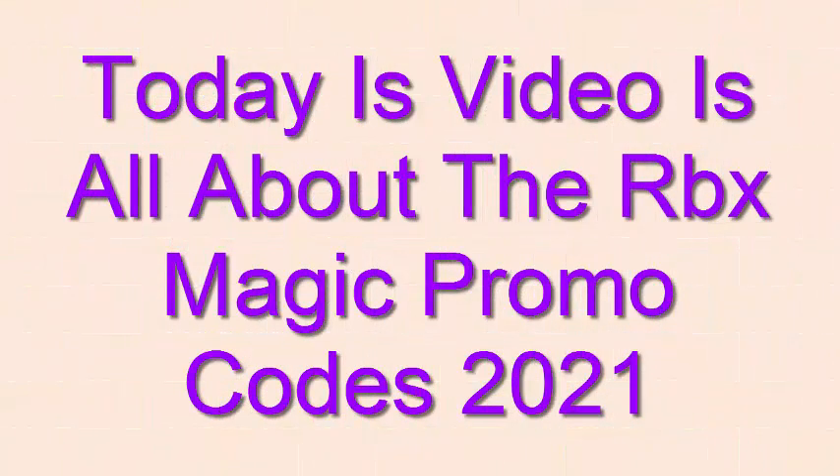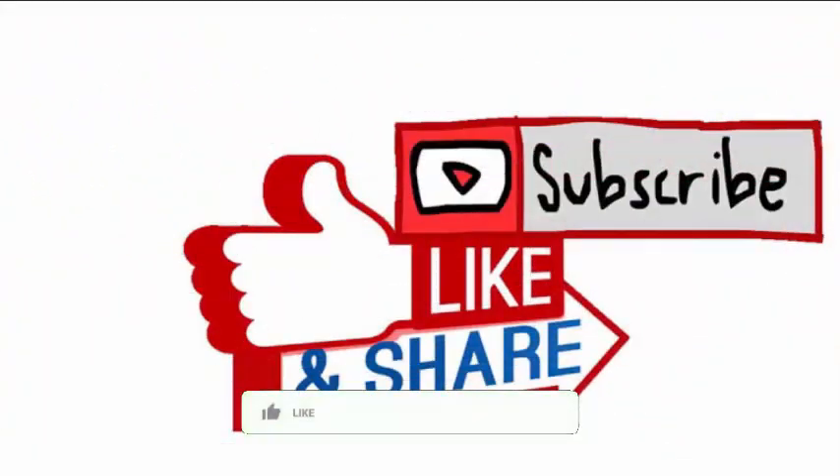You can also get the latest update on the codes by staying up to date on social media. Today's video is all about the Robux Magic Promo Codes 2021 in United States, but before moving further do not forget to like the video, share the video, and subscribe to our channel. Do hit the bell icon for many more informative videos.